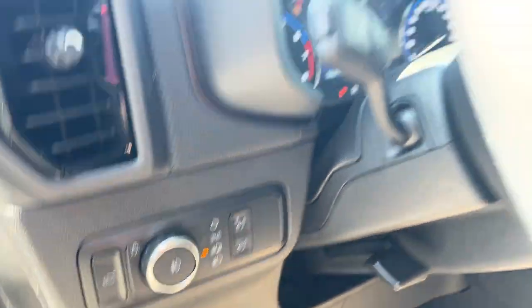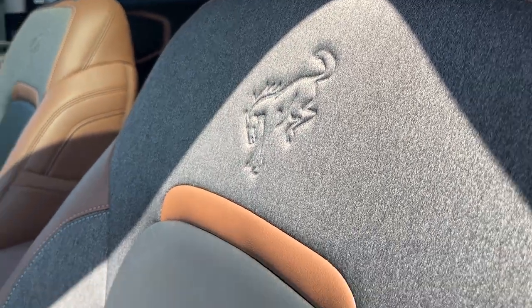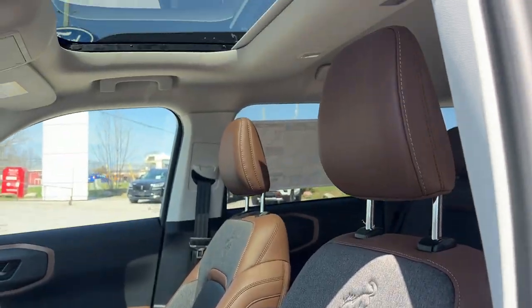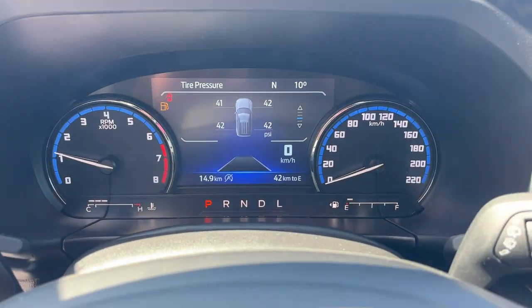You do have automatic headlights, and of course you get these really nice seats up front with the Bronco branding on them. They are power driver and passenger seats, of course they're heated, and you also have the power moonroof in this one as well.